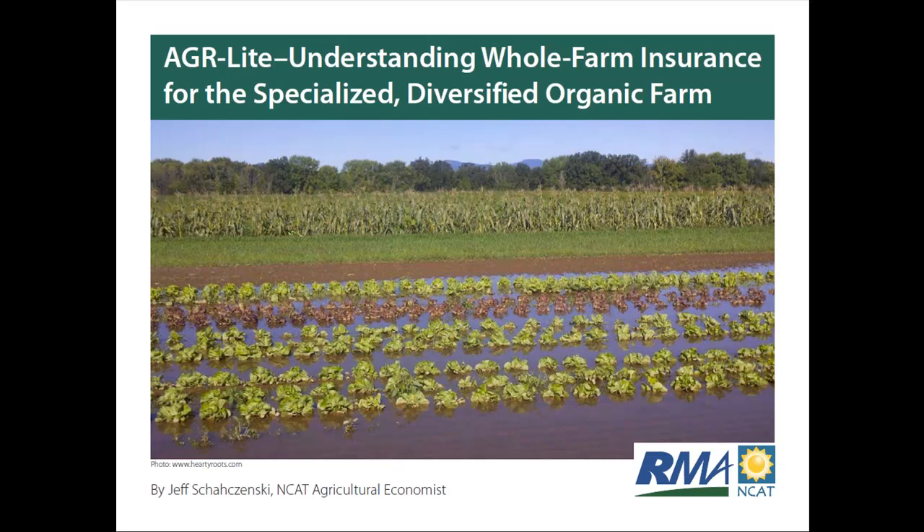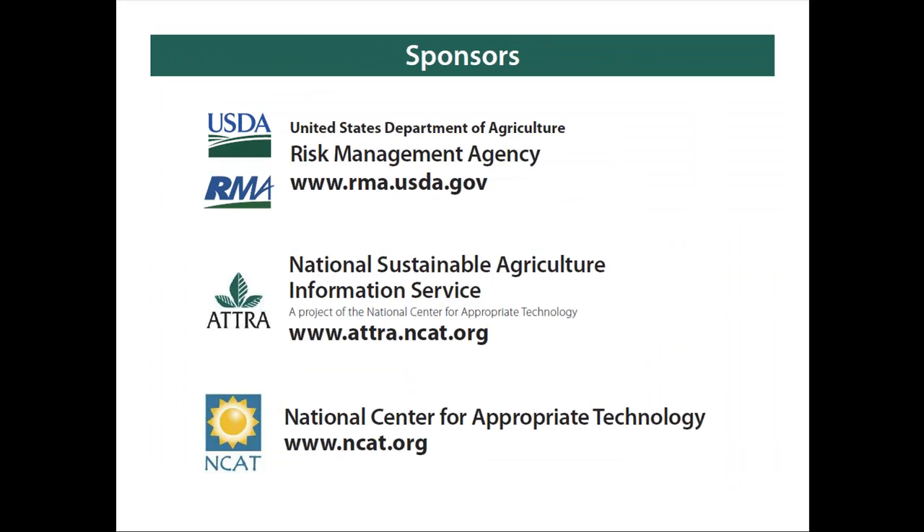Thank you, Rich, and welcome everyone. Today I'm going to cover a number of topics about crop insurance and focus a little bit on the East Coast, Raleigh to Maine. This is a picture of a flooded lettuce field — unfortunately a disaster image. Vermont over the last year had a hurricane that caused these kinds of problems. I want to thank the Risk Management Agency, which has been a big sponsor for this project and for some of the software tools we've developed.